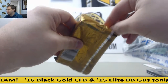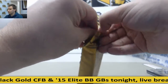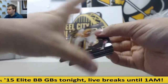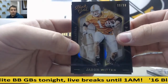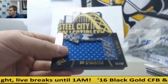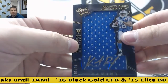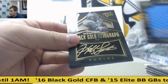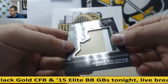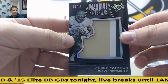Pack number two: to 99 Jason Witten, 199 Derrick Henry red rookie symbol, jersey autograph Kenneth Dixon to 99, Colby Listonby autograph to 99, and to finish it off, nice patch 7 of 10, Corey Coleman, 7 of 10, Bailey University.